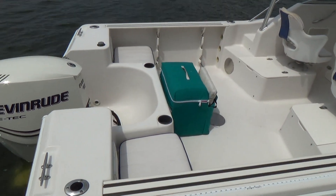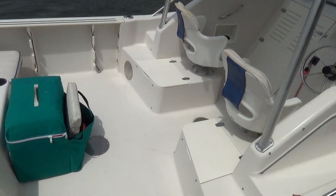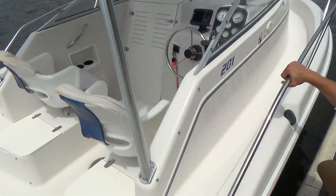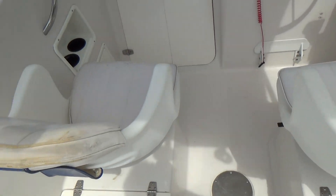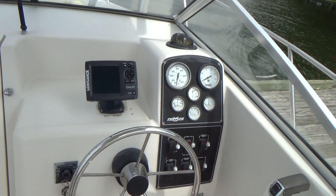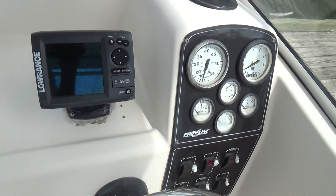The boat comes with dual batteries. It's a wide fat boat, hard top, rocket launchers, bucket seats — passenger and driver — full instrumentation, a Lowrance Elite 5 depth finder GPS.